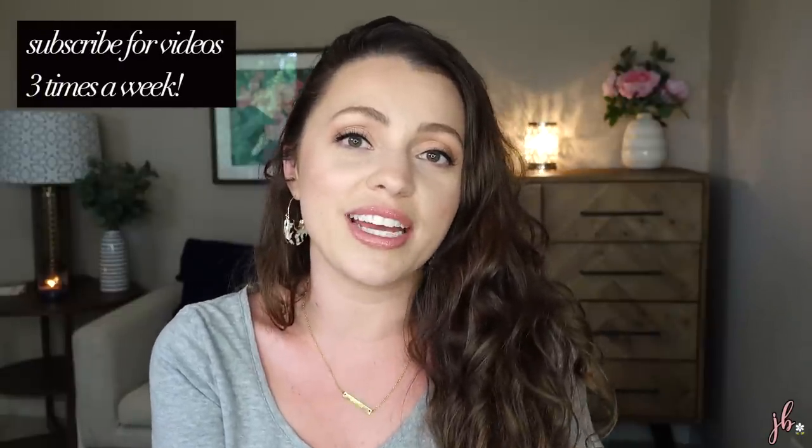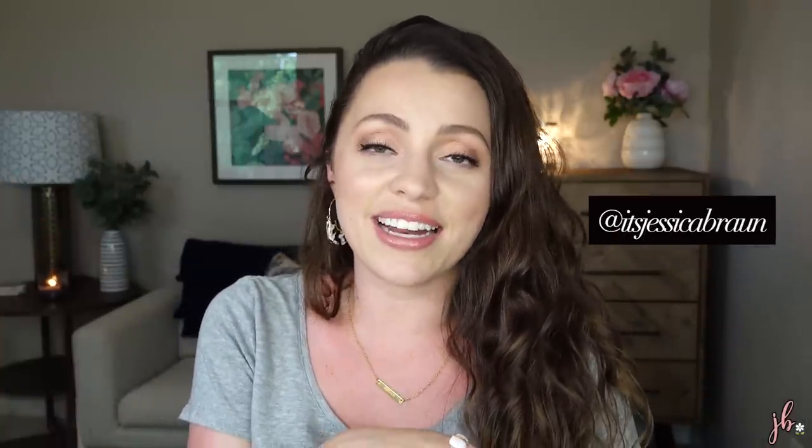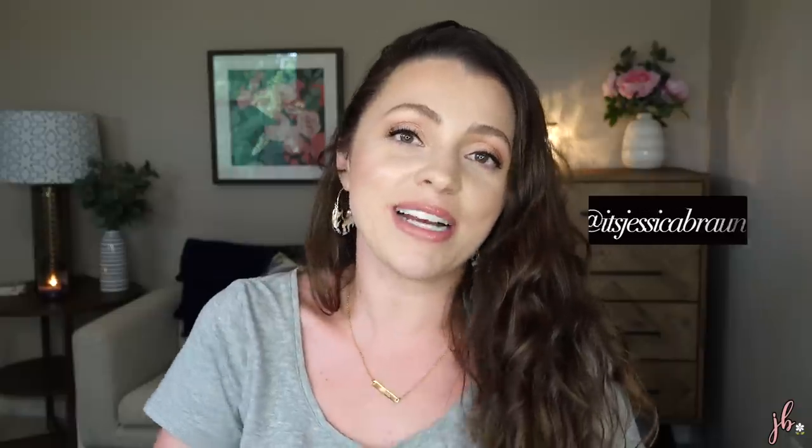That's everything! I hope you guys are doing well and having a great start to your week. We have some really fun videos coming — one involves some groceries I'm really excited about, plus some others I'll keep secret for now. I love you all — I hope you'll subscribe. I do three videos a week pretty much every single week. You can also say hi on Instagram at itsjessicabraun. See you in the next one!